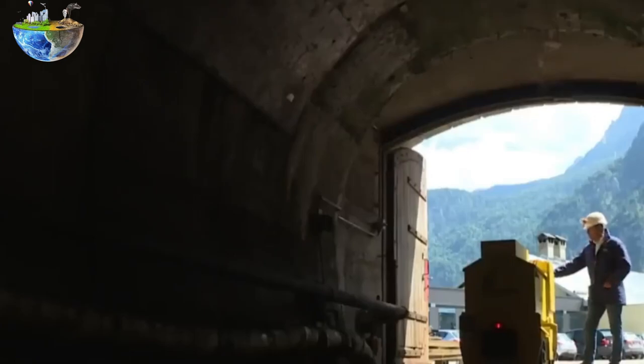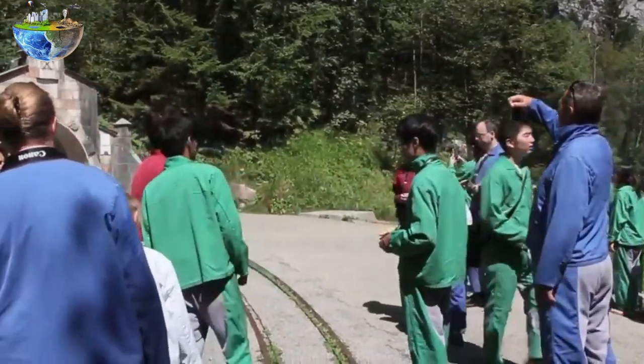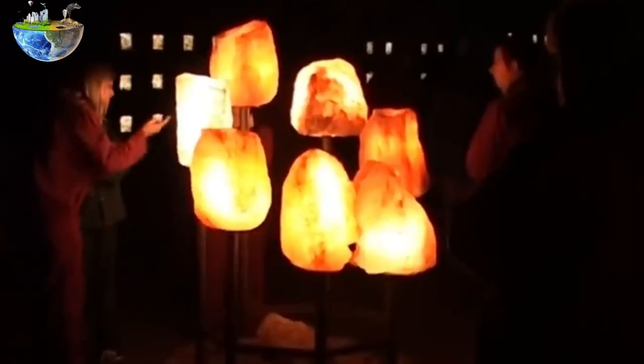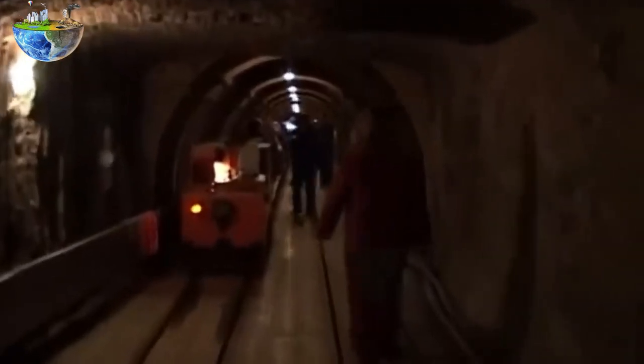Hallstatt is home to one of the oldest known salt mines in the world. Salt had immense economic value at the time, as it was used as a food preservative, currency, and for spiritual and ceremonial purposes. Hallstatt's salt was therefore not only a source of food for its inhabitants, but also a source of wealth. The exploitation of the mines became an important factor in the economy and development of the city, and as an important item of trade in Europe, it helped expand trade networks as well as cultural contacts.